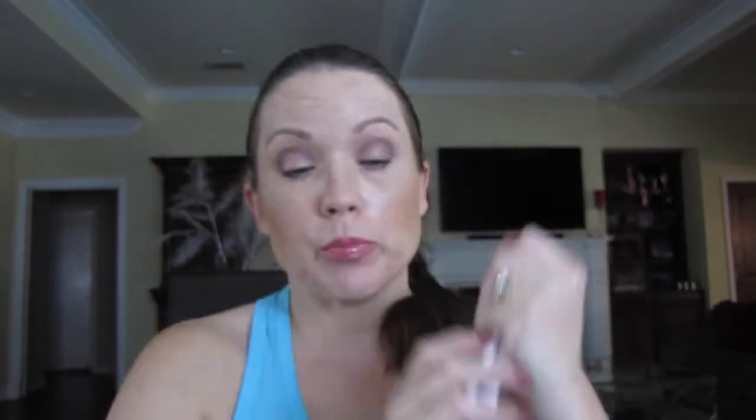Very nice. I thought this would be a beautiful color for summer. The next one is Cookie — I didn't see a lip liner for it, but I figured one of the ones I already have would work. And here is Cookie. These really are nice; I really like these lipsticks.